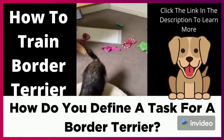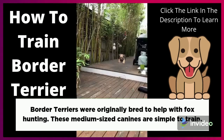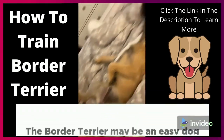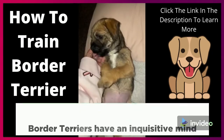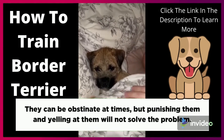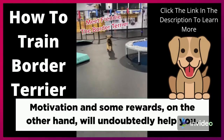How do you define a task for a Border Terrier? Border Terriers were originally bred to help with fox hunting. These medium-sized canines are simple to train. However, while training your dog, you must be consistent and confident in your leadership. The Border Terrier may be an easy dog to train, but they are not always so. Border Terriers have an inquisitive mind because they were bred to assist hunters. They can be obstinate at times, but punishing them and yelling at them will not solve the problem. Motivation and some rewards, on the other hand, will undoubtedly help you.